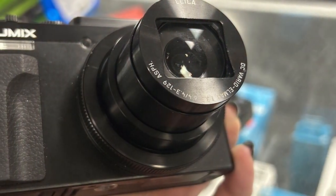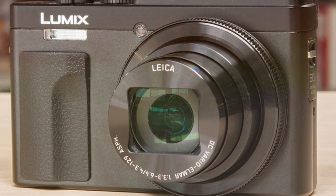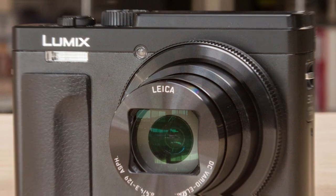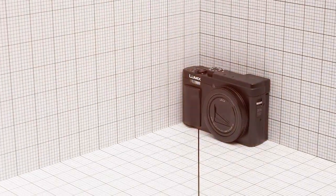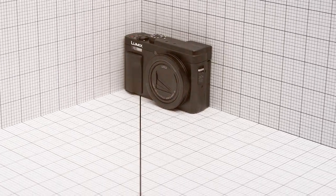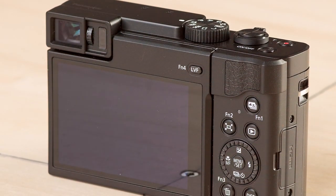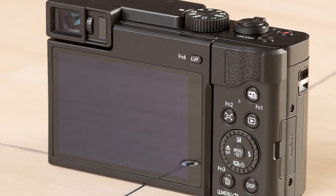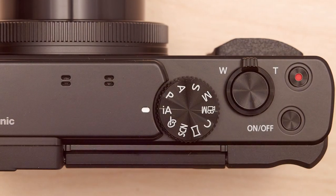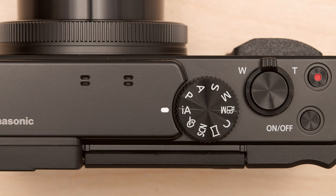The camera's advanced image stabilization ensures that your videos remain smooth even when shooting on the move. The ZS80 offers a variety of shooting modes, including manual control for those who want to take creative control of their photography. It also features a high-resolution electronic viewfinder and a tilting touchscreen LCD for easy composition and navigation. Built-in Wi-Fi and Bluetooth connectivity make it simple to transfer your photos and videos to your smartphone for quick sharing. Whether you're exploring new landscapes or documenting your journeys, the Panasonic LUMIX ZS80 is a reliable and feature-packed camera.